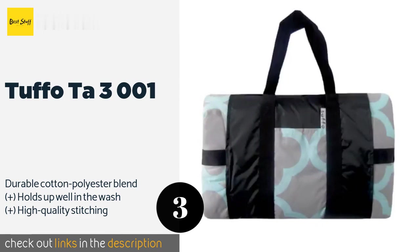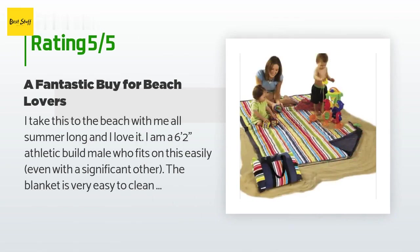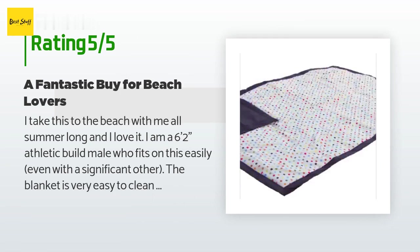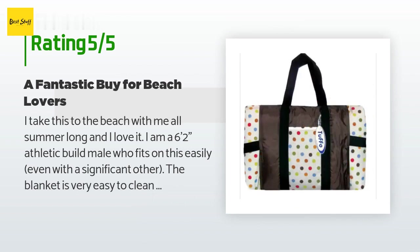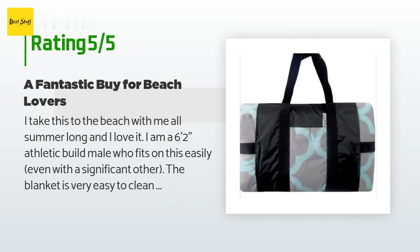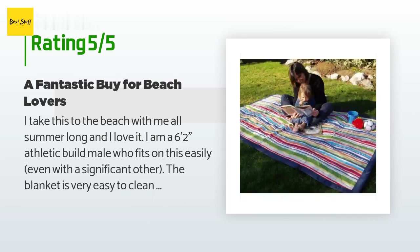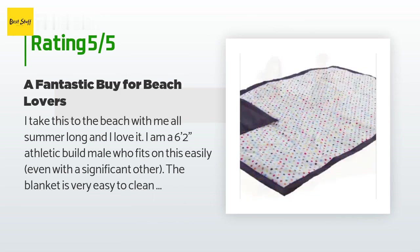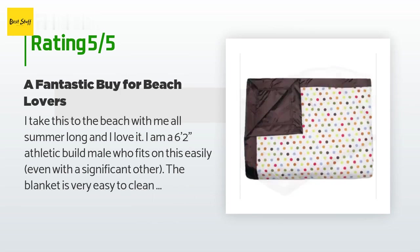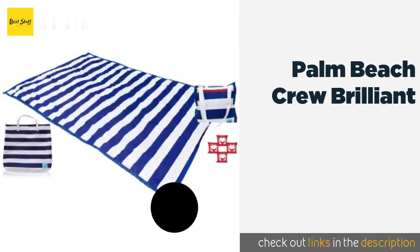This product has an average of 4.2 stars from more than 345 customer reviews. A customer said: "I take this to the beach with me all summer long and I love it. I am a six-foot-two athletic build male who fits on this easily, even with a significant other. The blanket is very easy to clean and durable, folds easily into the tote, and is lightweight yet substantial. The bottom lining does appear to block most if not all moisture. The blanket itself is soft and does not feel scratchy or plasticky — I'd say it's between MLB water-resistant tarps and 700 thread count cotton blankets."